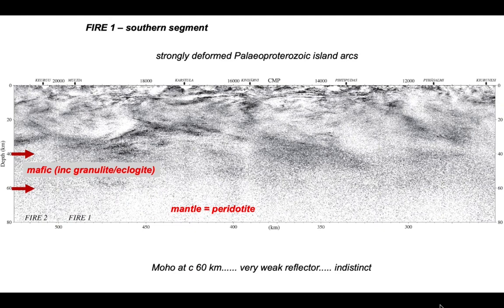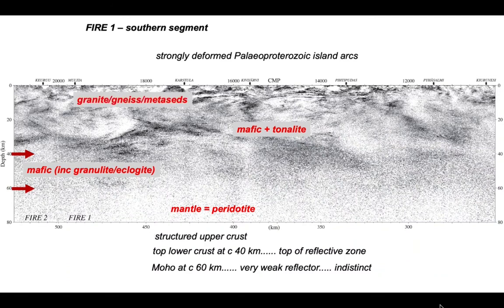There's a vague hint of the Moho at around 60 km depth, but it's a very weak, pretty indistinct reflector. In contrast, the top of the lower crustal layer at around 40 km marks the edge of a reflective zone, overlain by mafic rocks and tonalites. The upper crust is very highly structured with complicated reflector patterns, comprising granites, granite gneiss, and metasediments.